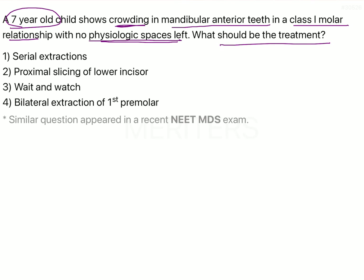The most important information given in this question is the age of the child. Knowing the age allows us to assess what type of dentition should be expected. Here the child is 7 years old, so we expect the child has just entered into the mixed dentition stage.